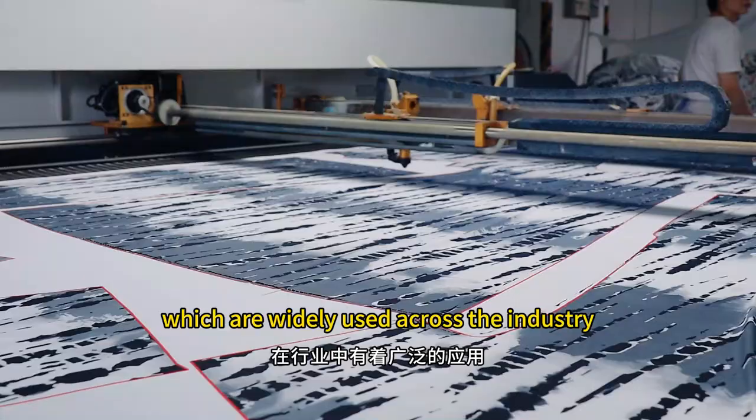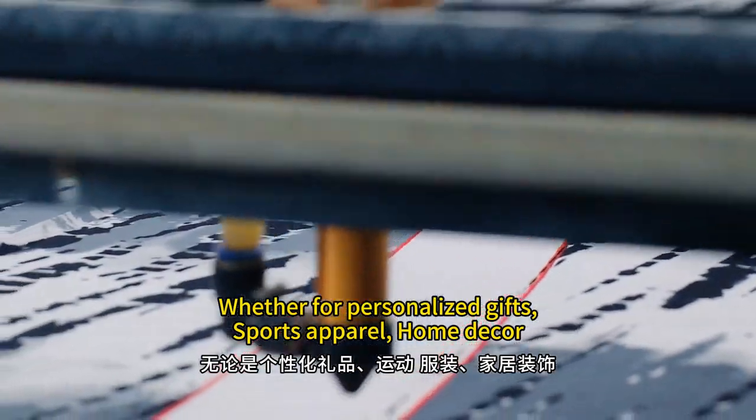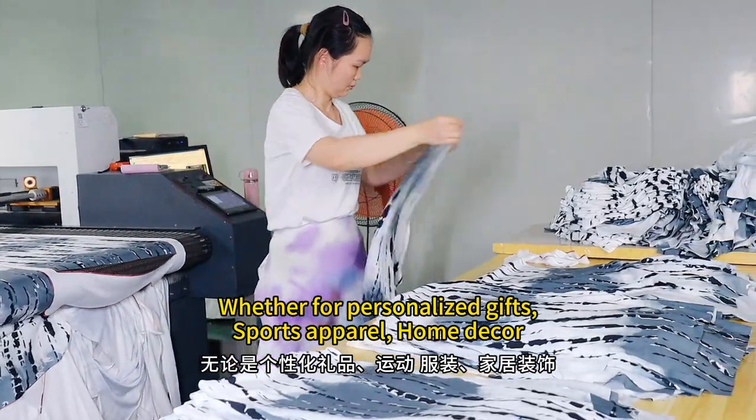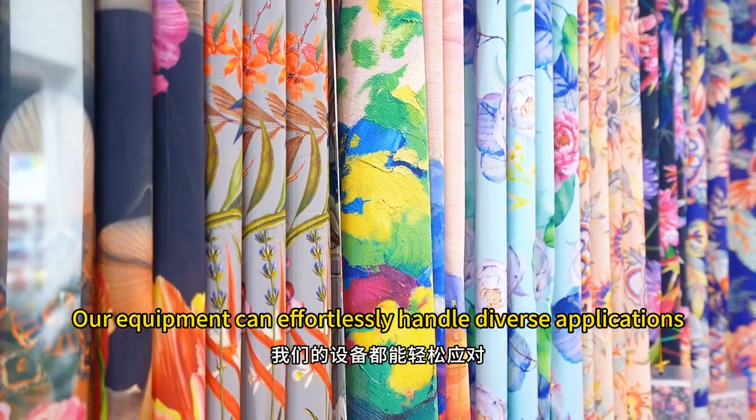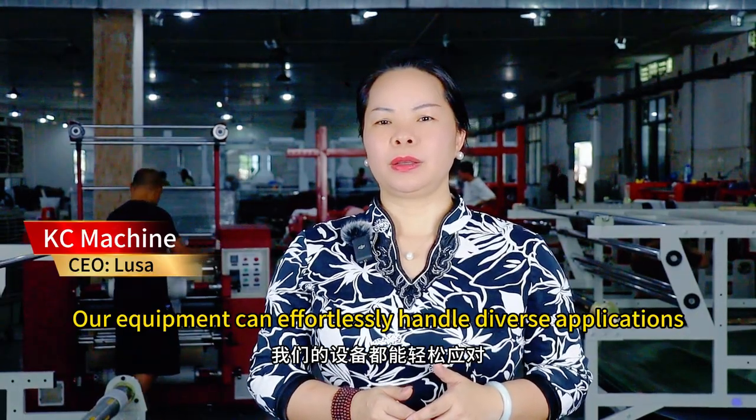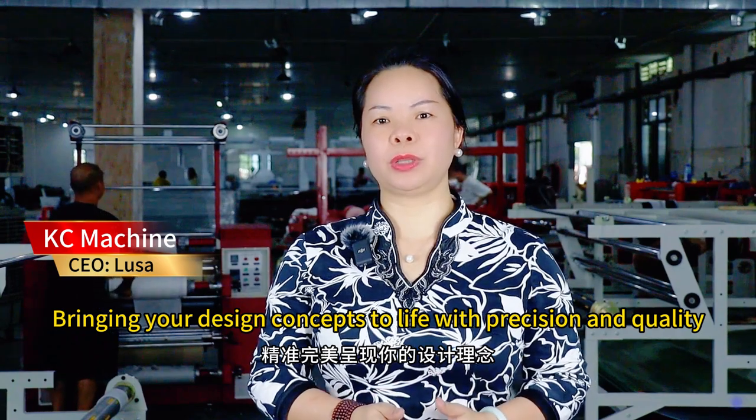Whether for personalized gifts, sports apparel, home decor, or commercial advertising materials, our equipment can effortlessly handle diverse applications, bringing your design concepts to life with precision and quality.